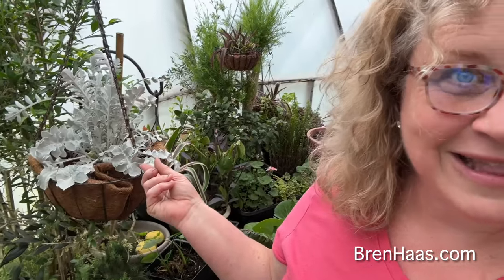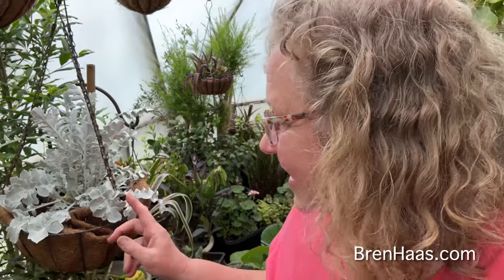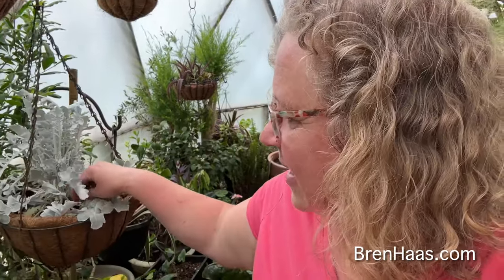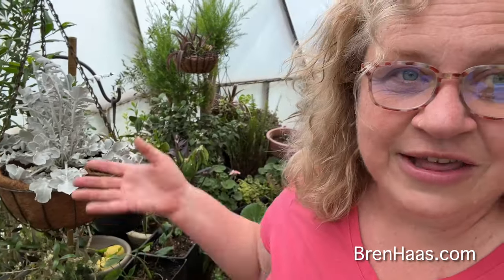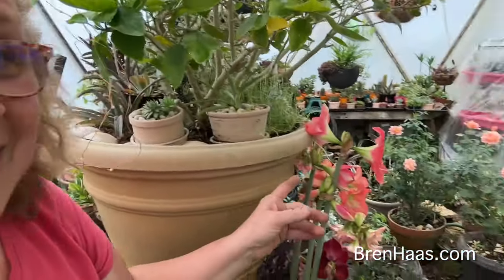It's getting a little steamy and humid in here! But there it is again — the silver swirl. Doesn't that look pretty in a hanging basket? I need to add a little water to it. It's getting full sun in here in the dome and doing great. It just adds some nice variation with all the green going on.